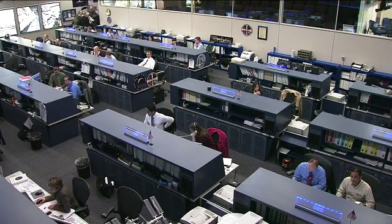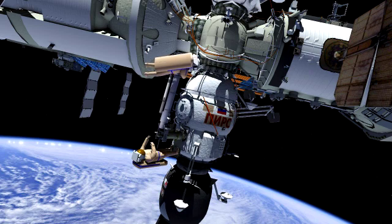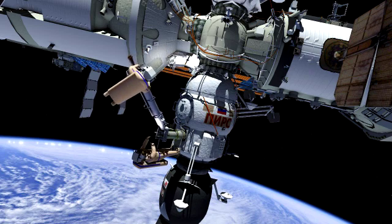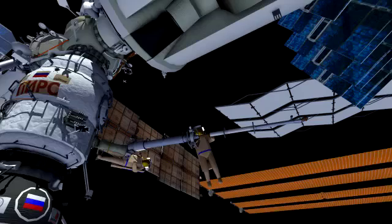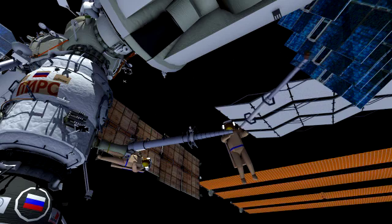Their space walk is going to last about six hours. The main point of that space walk on Thursday will be to relocate one of the Strela cranes. These are large telescoping cranes and extensions on the outside of the Russian segment that crew members use to move around and gain access to various portions of the Russian segment.